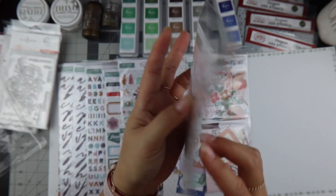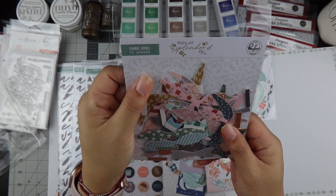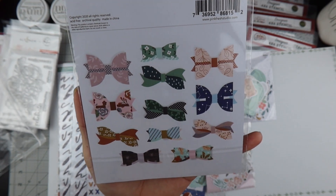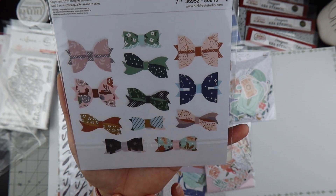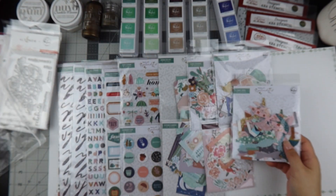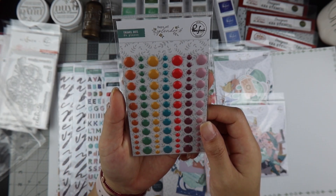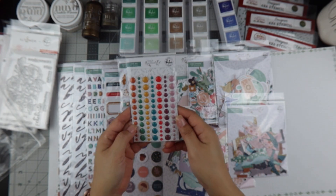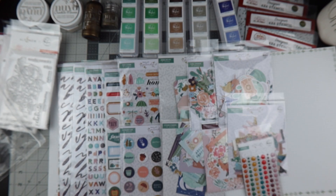These are fabric bows I'll have to sit and make — I can't wait to see how they turn out. The last item is enamel dots. I don't usually buy enamel dots anymore because I use Nuvo drops, but these match too perfectly, so I decided to get a pack.